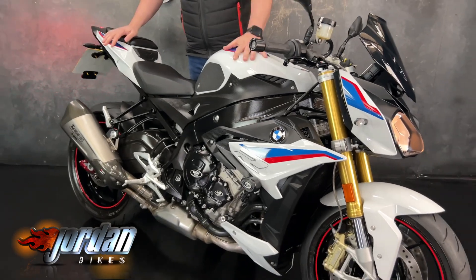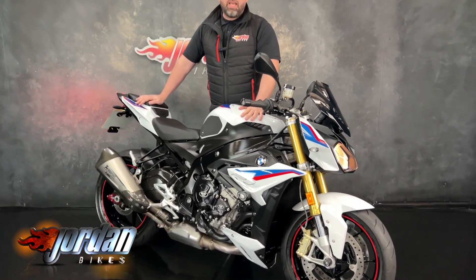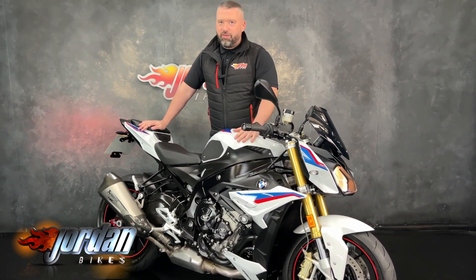Anyway guys, in order to get this stunner purchased, it's dead easy. You pop down to Jordan Bikes, you just give us a call. Cheers.